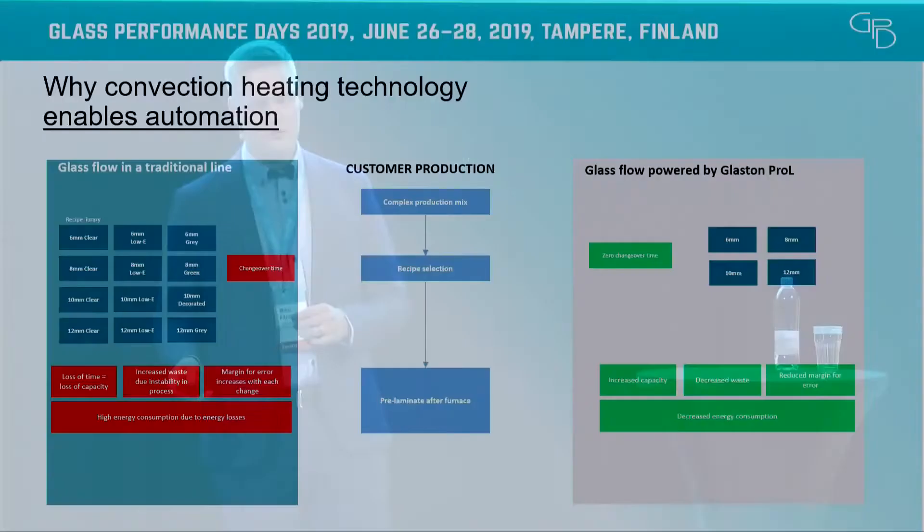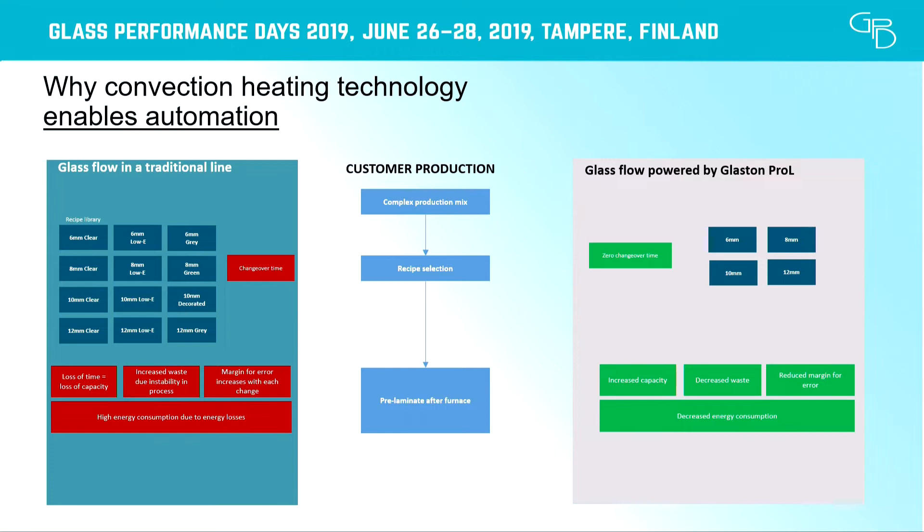If we compare production planning with traditional technology versus the Pro-L full-convection technology: the production mix gets a lot easier to handle, there are far fewer variables to change during production, and most importantly you're able to keep the furnace temperature always at the same level. The process is very steady, enabling a consistent flow of good quality production through your furnace.